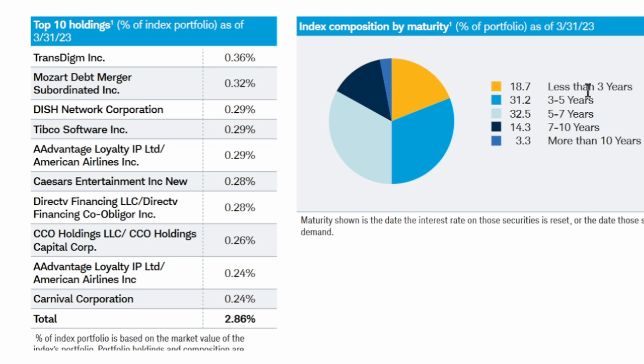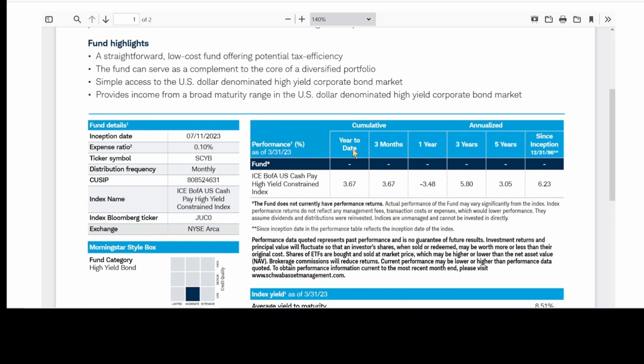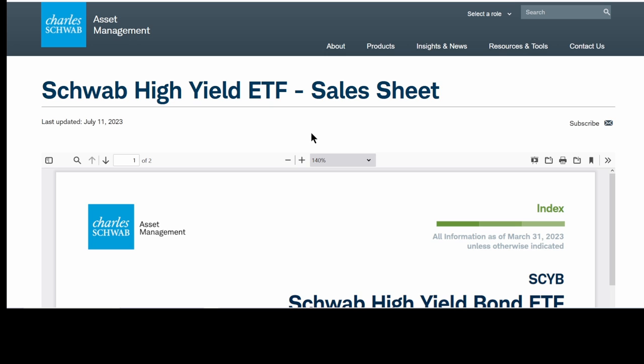About 19% is less than three years, 31% three to five years, another 32% five to seven years. Although these are estimations before it started trading, if you look at the details of HYG and JNK, they will be very similar to what the Schwab high yield ETF holds.